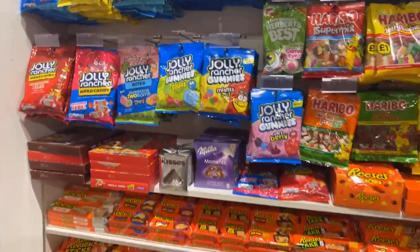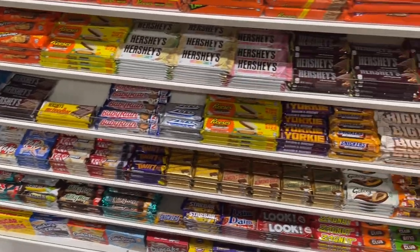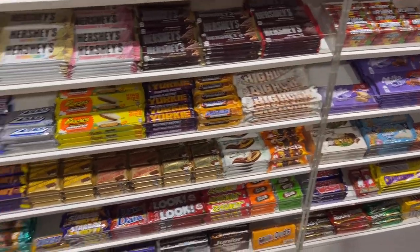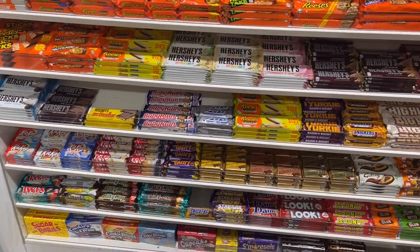There's some great lollies in here. My favourite is somewhere around here — actually, I can't see my favourite. If you can spot it, it is the Butterfingers.